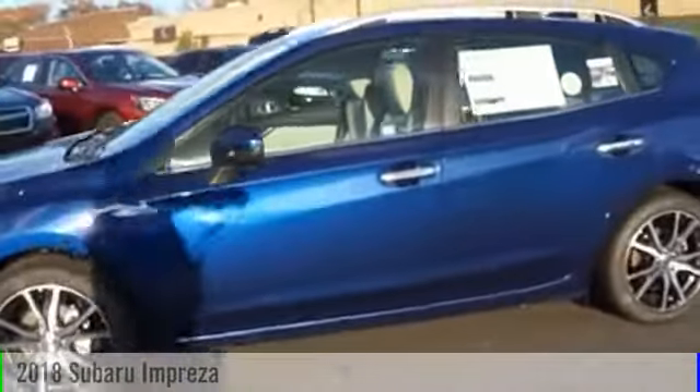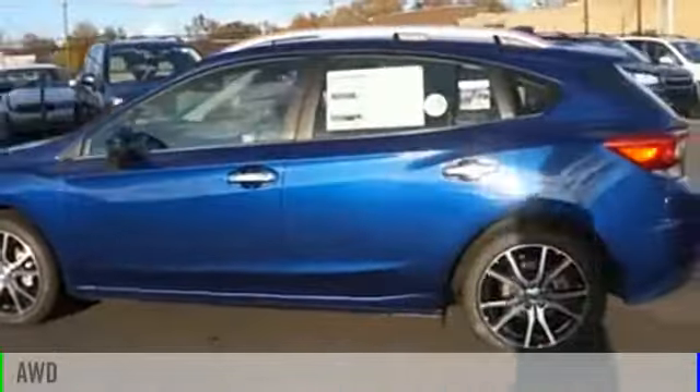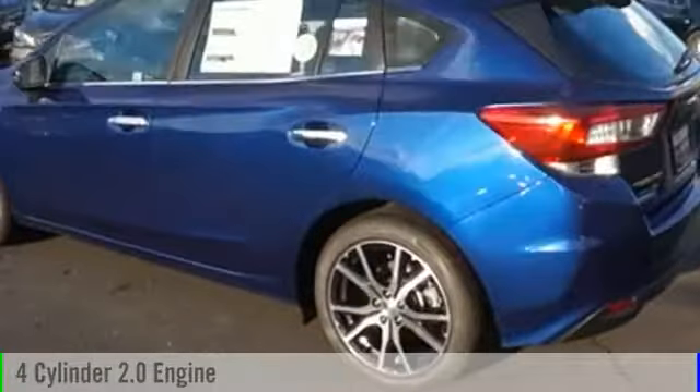2018 Impreza. This vehicle is powered by an all-wheel drive, four-cylinder, 2.0-liter engine.